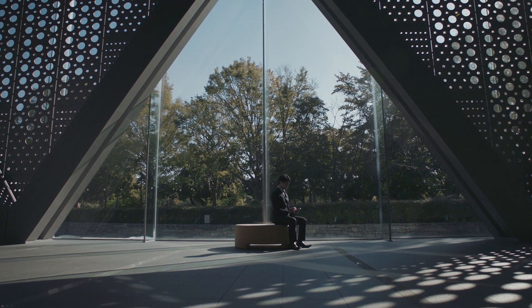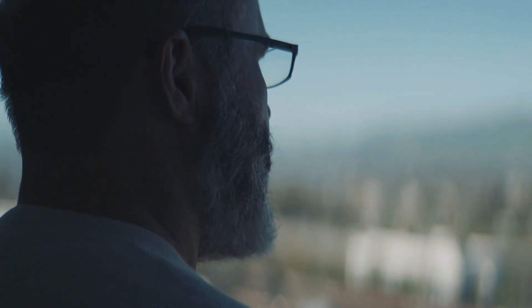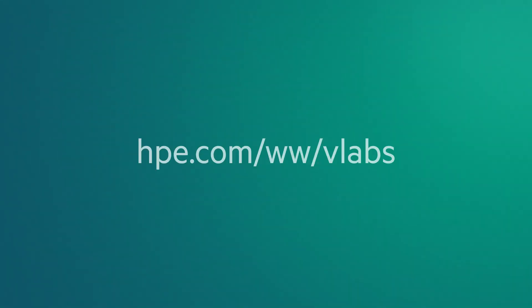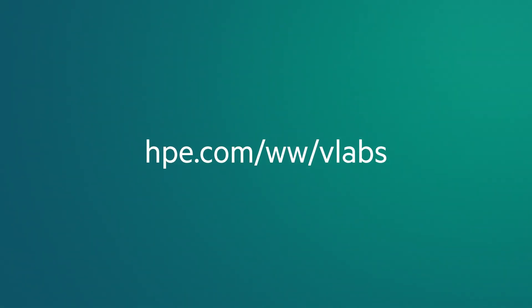In short, VLabs is here to provide you with a unique chance to work with real systems to test and fine-tune your skills. Then, you can confidently return to work with your newfound knowledge and abilities. Learn more at hpe.com/www/VLabs.